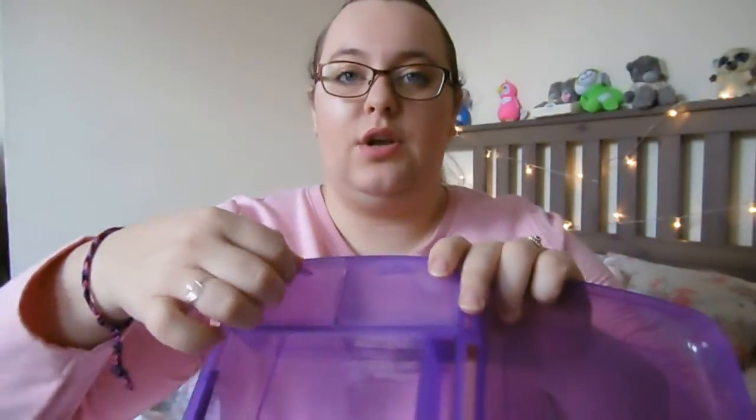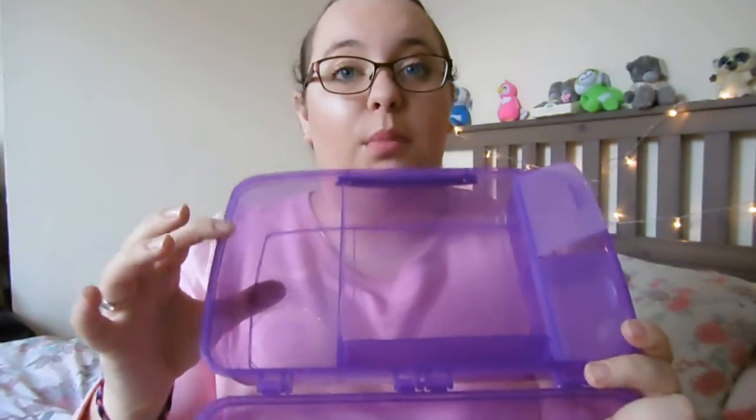Last up I have got my bento box from Systema. They have a whole range of different sizes — boxes, cups, bowls — and most are microwavable. This bento box has different sections inside: two little pockets, an open section with a little pot, and a middle section with a removable divider so you can customize the layout. It's really great if you're trying to eat healthily or just want a varied lunch. Very inexpensive, available in most supermarkets, and I love this lovely deep purple color.